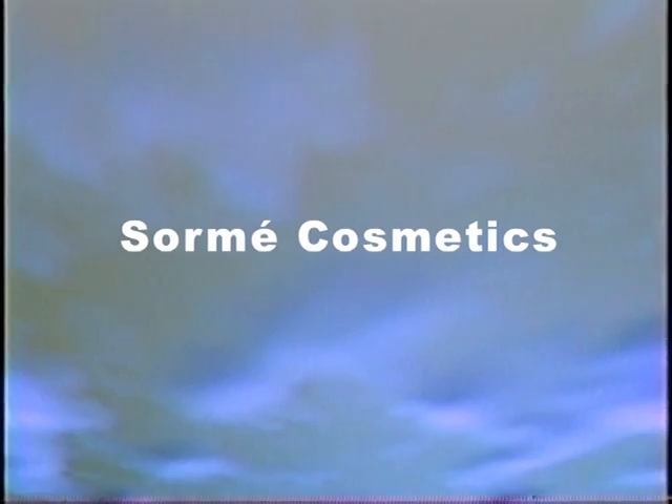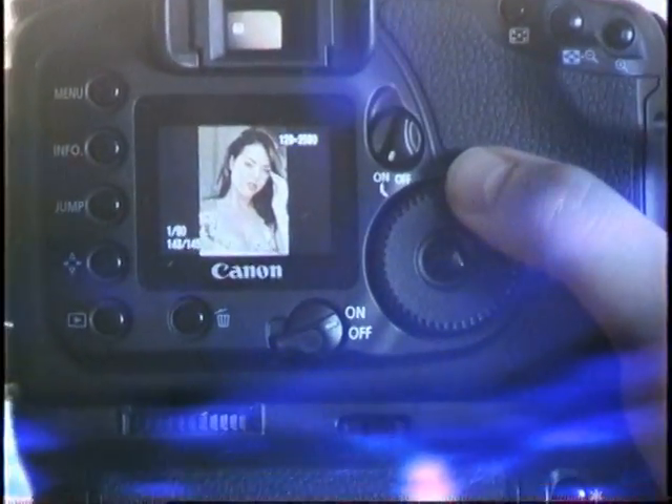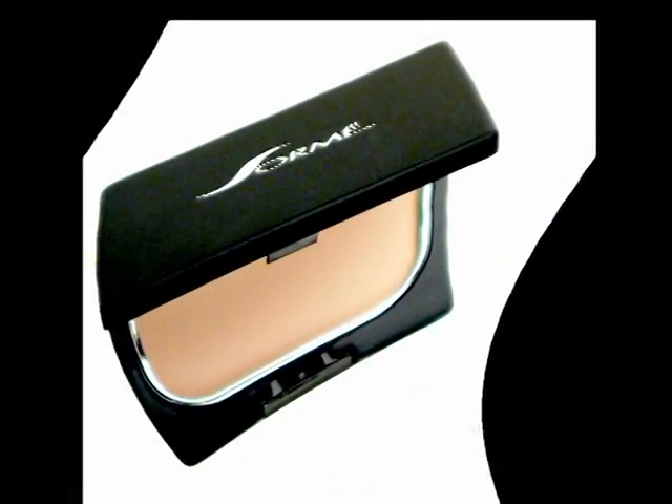Define beauty with Sorme Cosmetics. Do you ever wonder how we make models achieve that perfect look? Here's the first chapter in a series of makeup application videos developed by Sorme Cosmetics, a brand trusted and used by industry professionals for its hypoallergenic and treatment qualities.